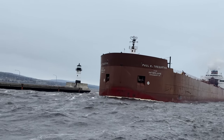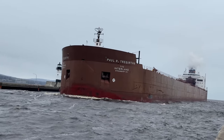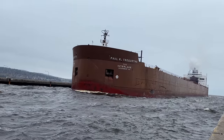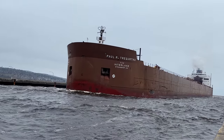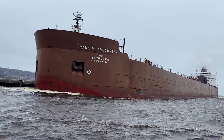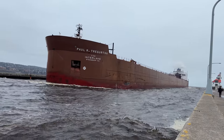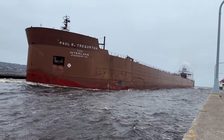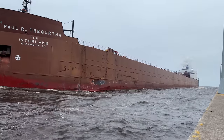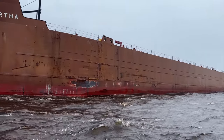She came through the Sioux Locks yesterday, making pretty decent time. Some additional facts — Polar Tegurtha, 1,013 feet in length, built in 1981, owned and operated by the Interlake Steamship Company, built at American Shipbuilding Company in Ohio. Carrying capacity: 68,000 tons. Bow thruster: 1,500 horsepower equipped. Number of hatches: 36. Cargo holds: five. Two controllable pitch propellers, two rudders, two diesel engines pushing out approximately 16,000 horsepower.